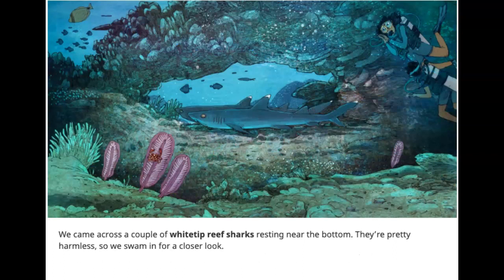We came across a couple of white-tip reef sharks resting near the bottom. They're pretty harmless, so we swam in for a closer look.